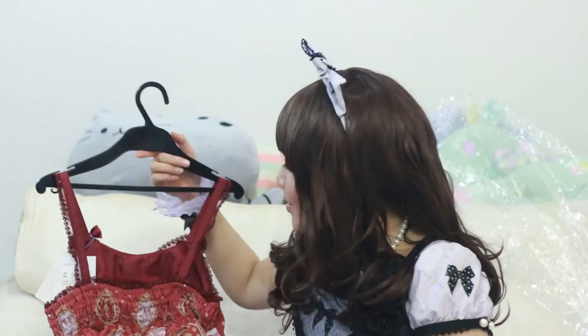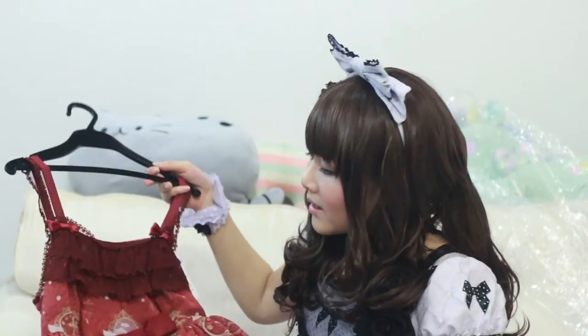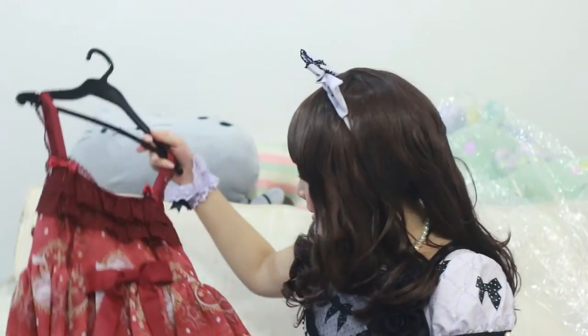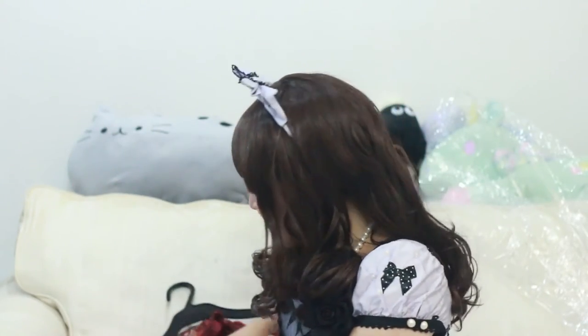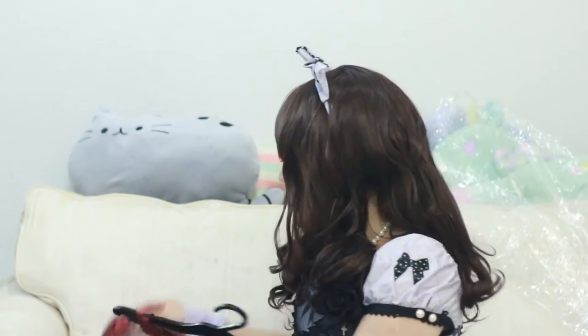I'm a little disappointed actually with the quality, because one, the lace is not custom — it just looks like they bought random aftermarket lace. And the head bow just came apart in my hand. I just tugged it and the bow came out, and the clip isn't even sewn in.